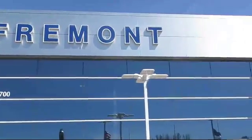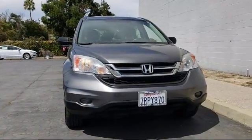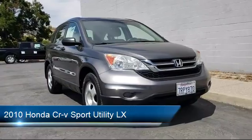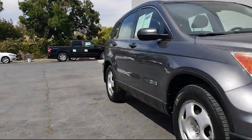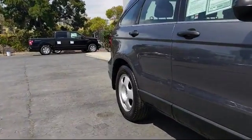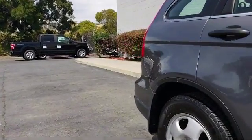Welcome to Fremont Ford, and here's a look at another vehicle from our great selection of pre-owned vehicles. It comes equipped with keyless entry, air conditioning, traction control, CD player, side airbags, power windows, anti-lock braking, telescoping steering wheel, rear defroster, bucket seats, and has less than 60,000 miles on the odometer.